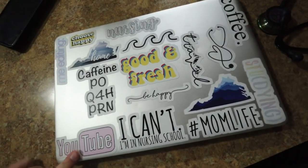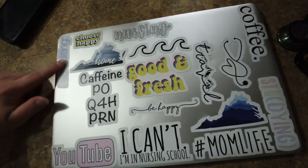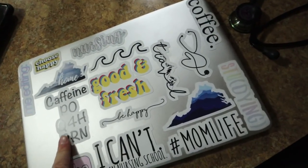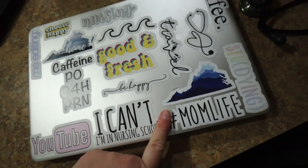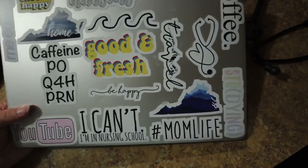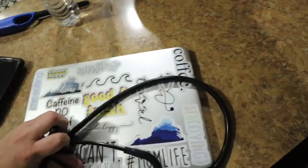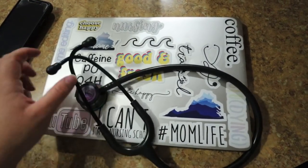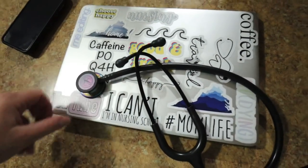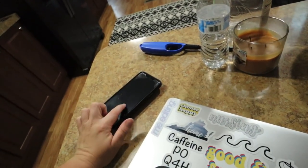My laptop stickers are from Redbubble — I get a lot of questions on those. I'll try to link the website down below. I actually need to get new ones because most of these are pretty faded now and some Bailey has taken off. I really want to get new ones super soon. And my stethoscope is from Amazon — it's super cute, it has a rainbow finish on it. I really like it.